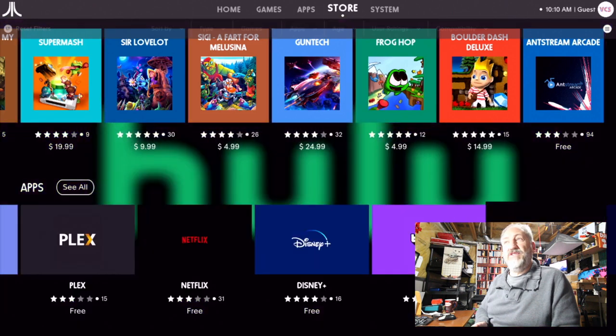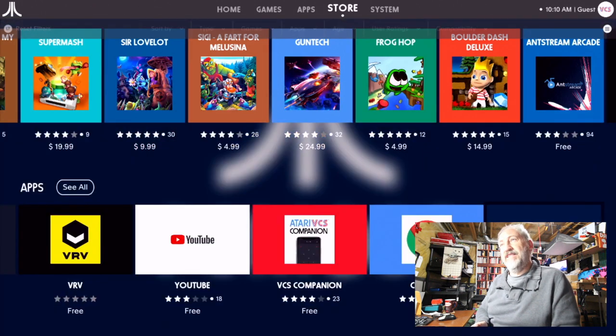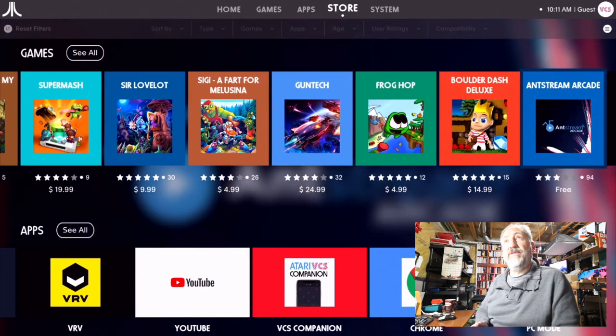In the Apps section: Plex, Twitch, Disney Plus, Hulu, HBO, Prime, YouTube, VCS Companion for your phone, and PC Mode. No apps are currently installed.